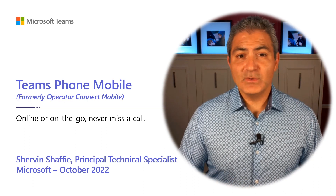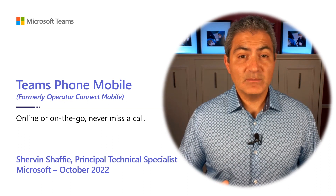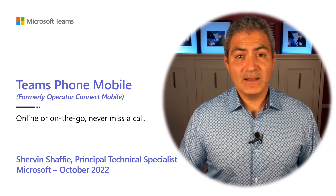Before we get into it, I'd like you to check out this video because I think it does a really good job of showing you what Teams Phone Mobile is at a high level.